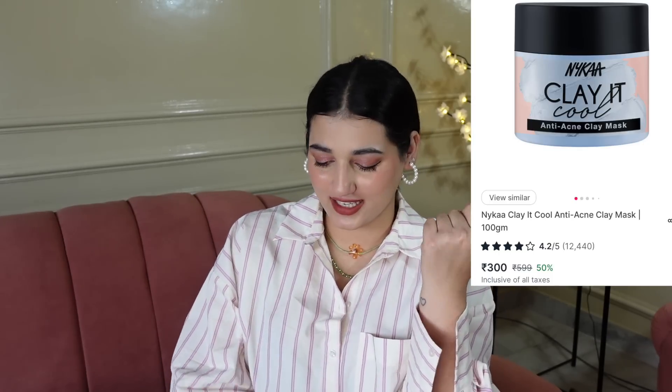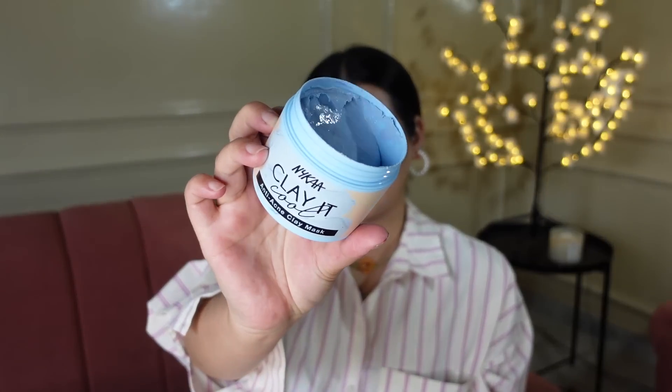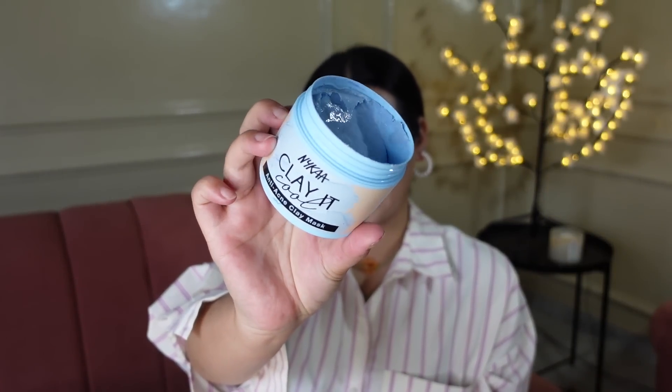Next, let's move on to a mask that I got. This is the anti-acne clay mask — Clay It Cool anti-acne. This is SLS-free, vegan, and paraben-free. There are 5 variants. I have to use it in order to tell you how I find it, but yeah, this is a new face mask that I got.